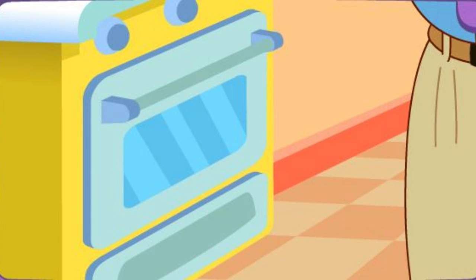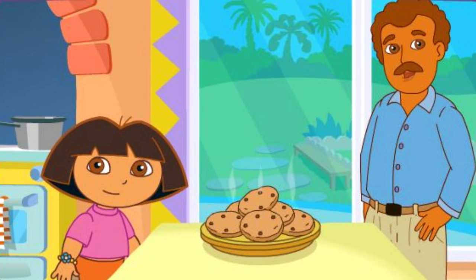Papi's baking it in the oven! Good cooking! Thanks for helping! Great job!